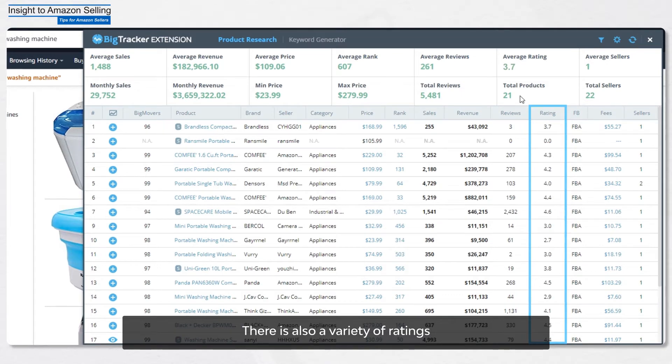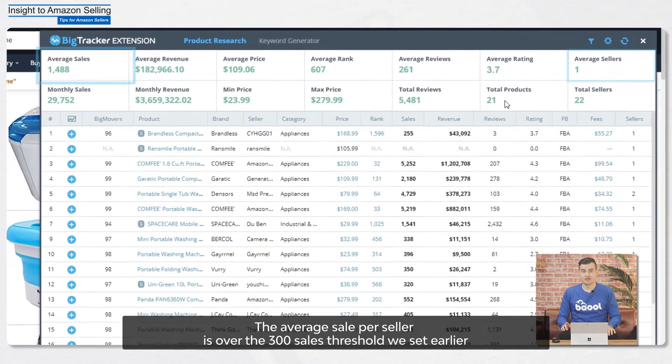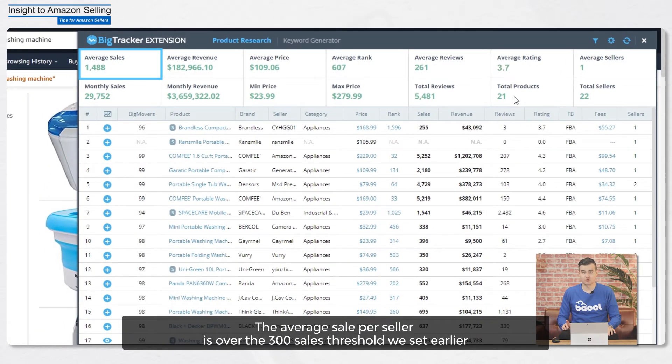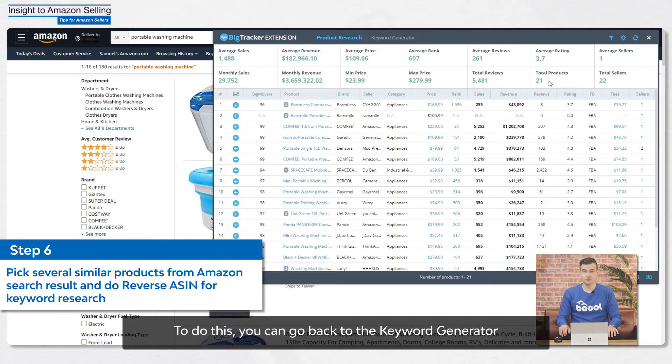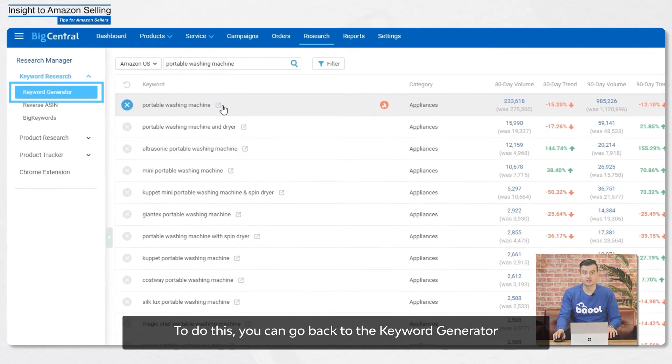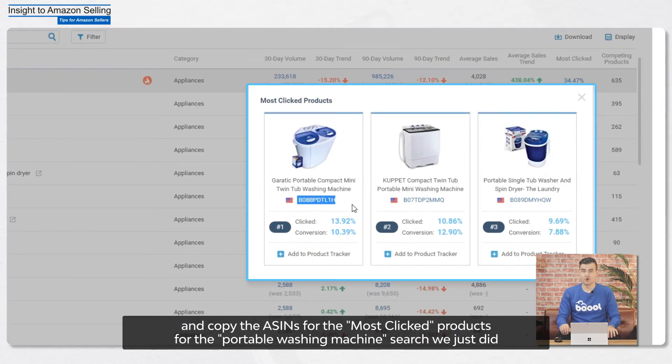There's also a variety of ratings. You can check the average rating is 3.7 for these products, and there's an average of one seller. The average sales per seller is over the 300 sales threshold we set earlier. Next, let's take a look at our competitors' keywords to optimize their listing. To do this, you can go back to the keyword generator and copy the ASINs for the most clicked products for the Portable Washing Machine search we just did.